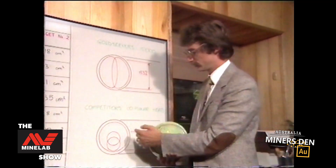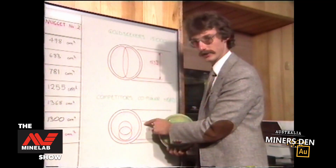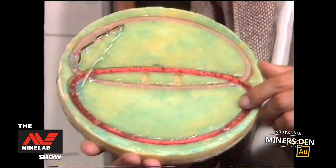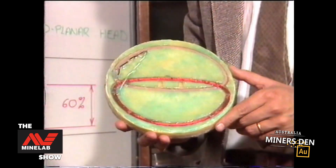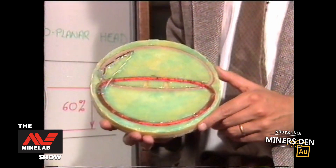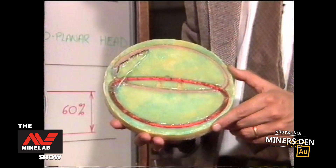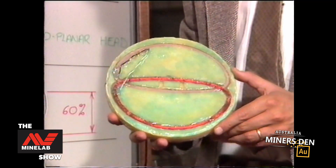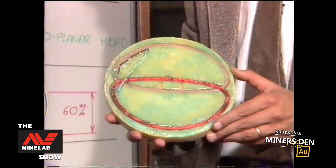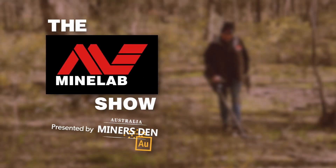Dealing with the competitor's product, the item has to pass directly under that area. Therefore, at any given time, the operator using a detector with the Goldseekers 15,000 coil configuration is sensing a greater volume of ground. As a result, he can cover a greater amount of ground per hour and accordingly enhance his prospects of sensing the existence of a gold nugget. Thank you.